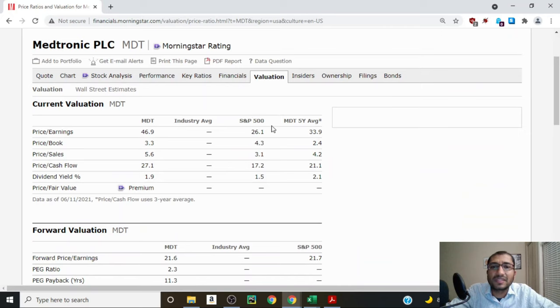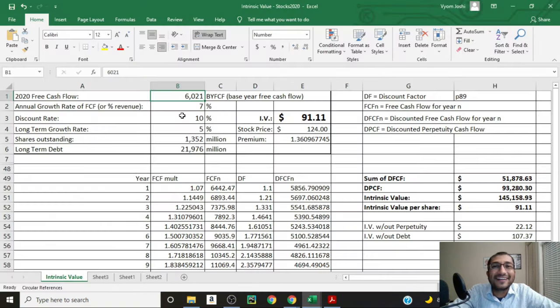Now let's compare Medtronic's current valuation to that of the S&P 500. Medtronic has a P/E of 46.9 versus S&P 500's 26.1. Price to book: Medtronic at 3.3 versus S&P 500 at 4.3. Price to sales: Medtronic at 5.6 versus S&P 500 at 3.1. Price to cash flow: Medtronic at 27.1 versus S&P 500 at 17.2. Dividend yield: Medtronic at 1.9% versus S&P 500 at 1.5%. On three of these five valuation metrics, Medtronic is overvalued compared to the S&P 500.